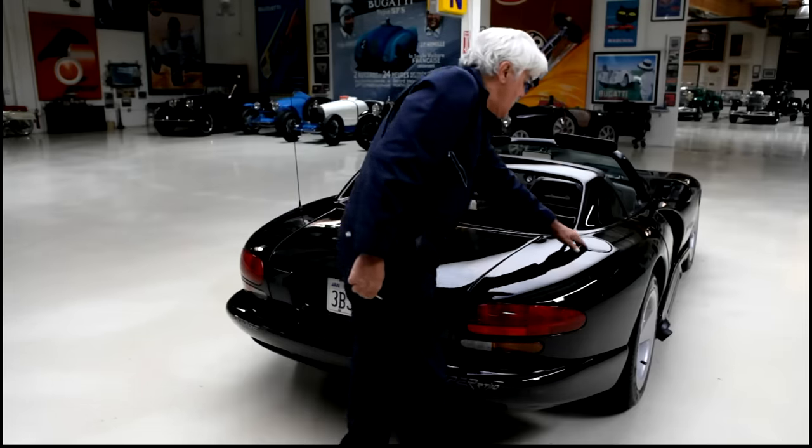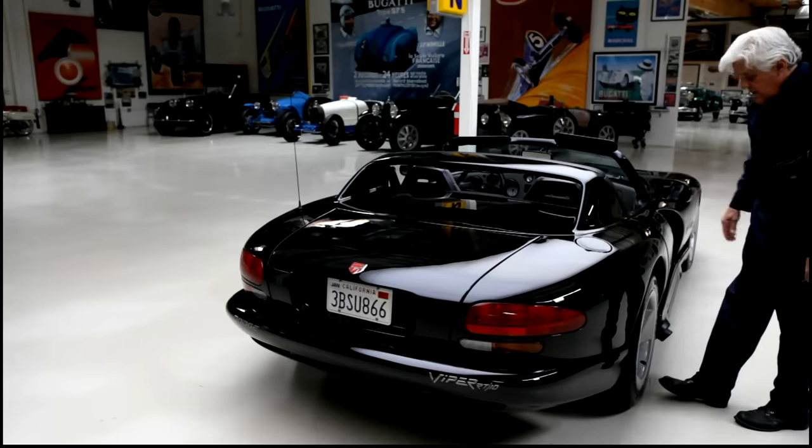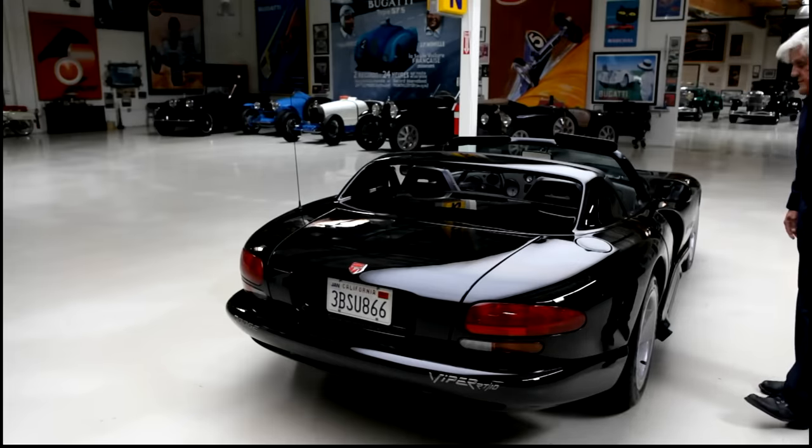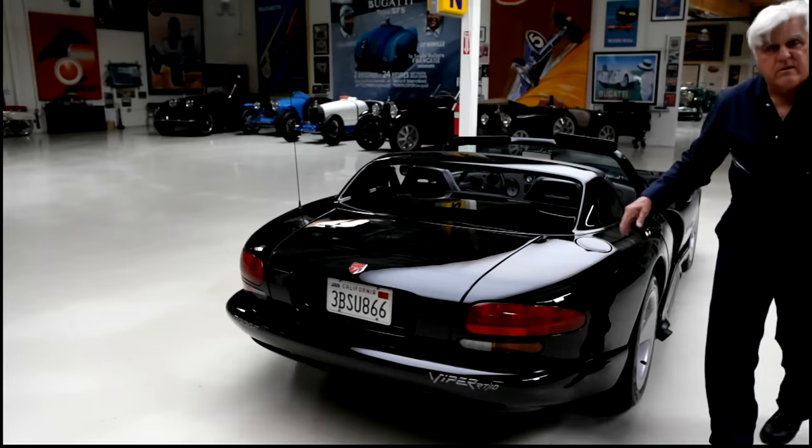Everything here is pretty simple. You still have a stick holding the hood up — they wanted to save weight wherever they could, so there's no hydraulic struts. Gas cap is right here, and this of course acts as a roll bar.